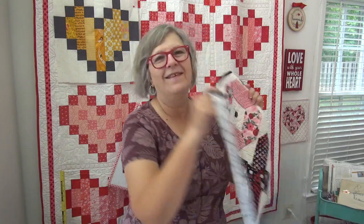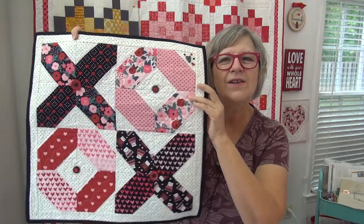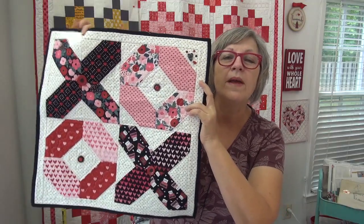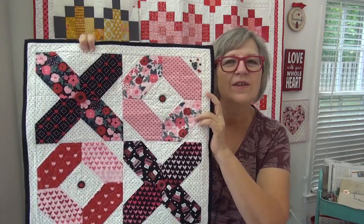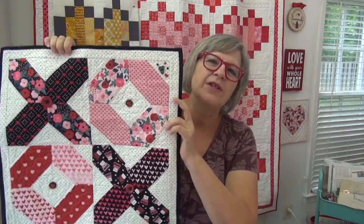Okay, let's talk about our block — Happy Everything. We are on the Hello Love block. This is our block where you can pick the X or the O — X's and O's, hugs and kisses. That's what this is all about. It's one of my favorite images of all time.